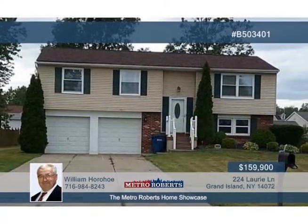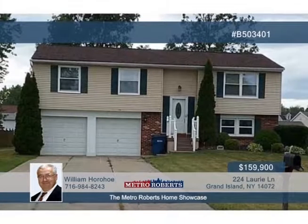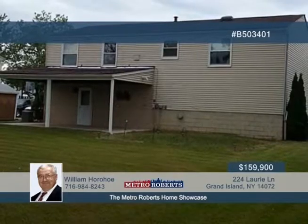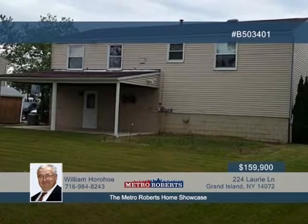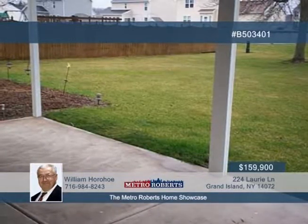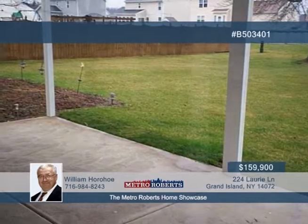Say hello to this beautiful three-bedroom, two-and-a-half-bath raised ranch on a deep 160-foot lot. Discover newer countertops and sink in the kitchen, which includes the dishwasher and stove. The spacious 23 by 14 family room is a nice spot for entertaining with a gas insert fireplace. A brand-new tear-off roof was installed recently and some windows were replaced in 2015.